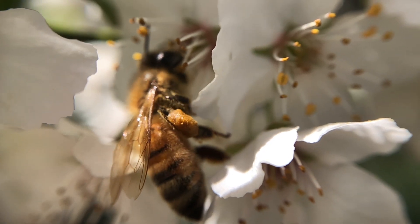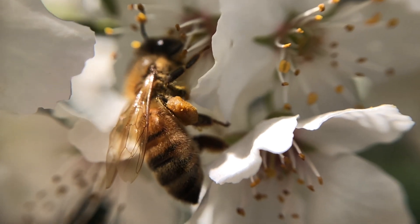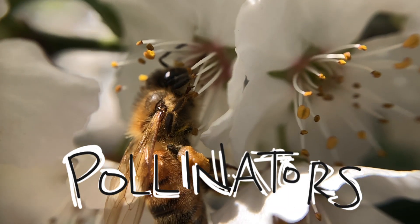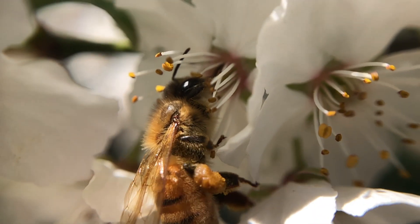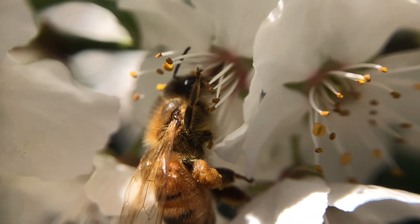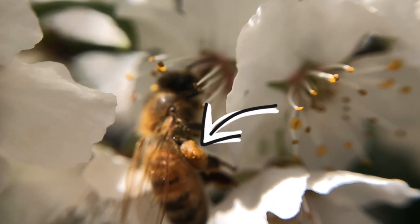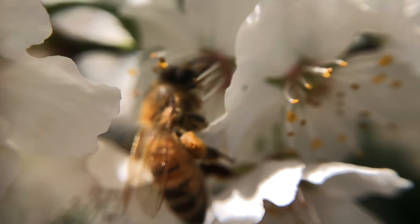All of the insects that help the flowers are called pollinators, because they're taking the pollen and moving it from flower to flower. This is a honeybee, and if you can see right there on its back leg, it's collecting pollen and sharing it with the other flowers.